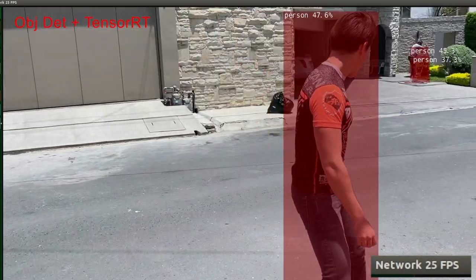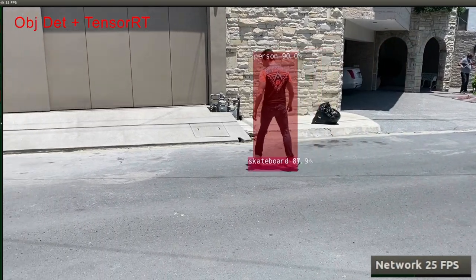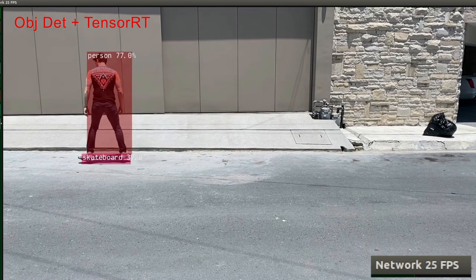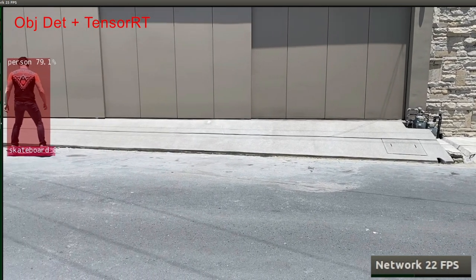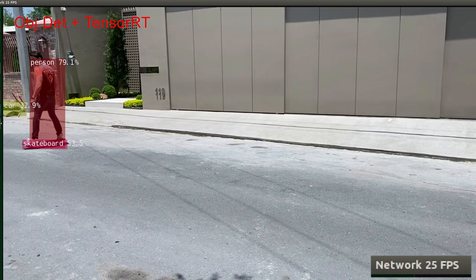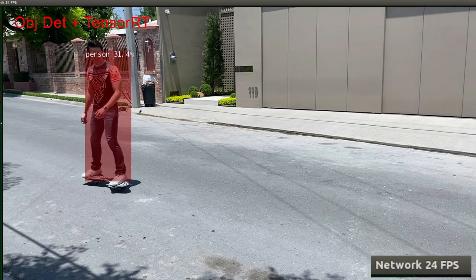Luckily, the Jetson Nano comes prepackaged with a software development kit called TensorRT, which optimizes neural network inference performance by up to 40 times. By using this on object detection, we were able to run the detection model itself as a tracker. Essentially, the system sets the class that the user chose as the target — something like human, dog, or skateboard — and looks for that same class at every frame.